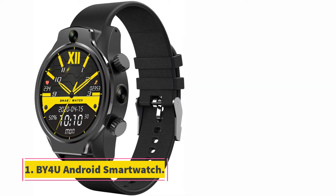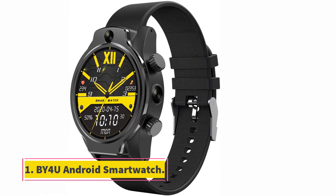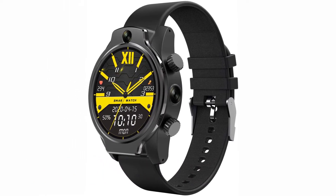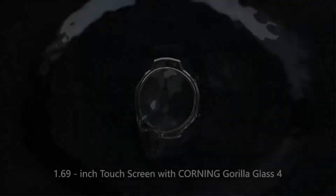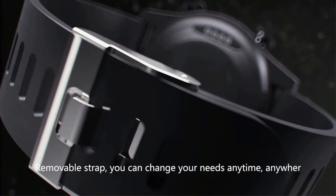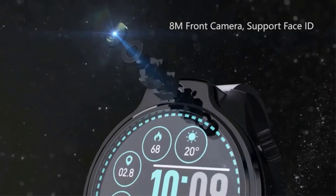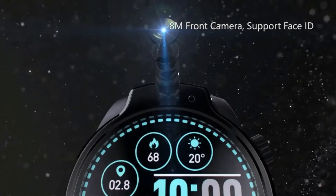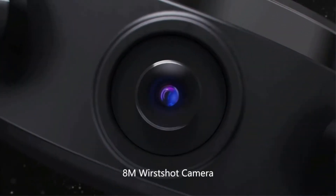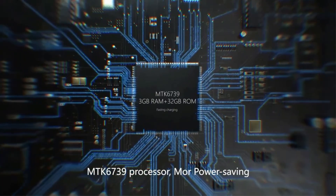Starting at number 1, the BY4U Android Smartwatch. You are looking at one right now. Apart from support for the Android operating system, the watch also has great looks and durability. It sports a ceramic body which ensures the watch is comfortable to wear for a long period of time. Moreover, BY4U comes with an interchangeable band, so you can change your watch's looks on the go.